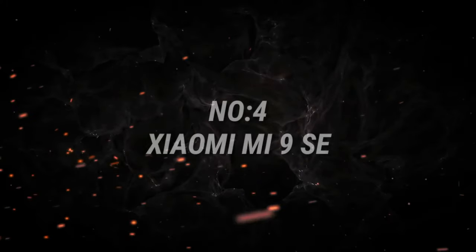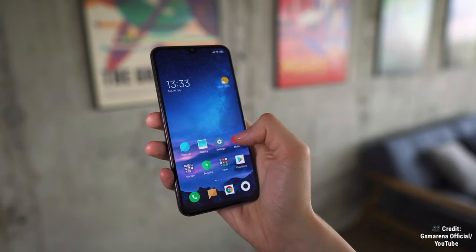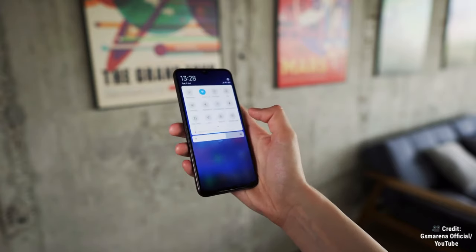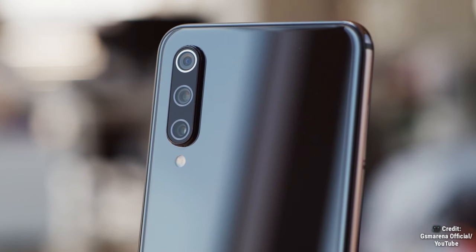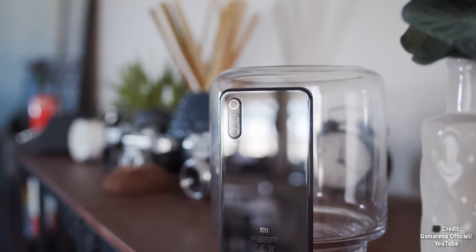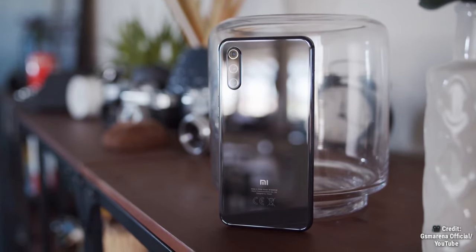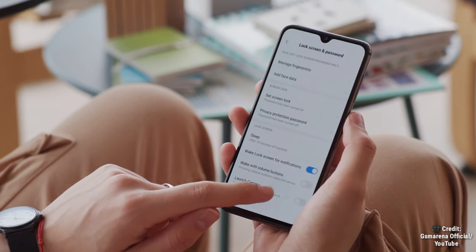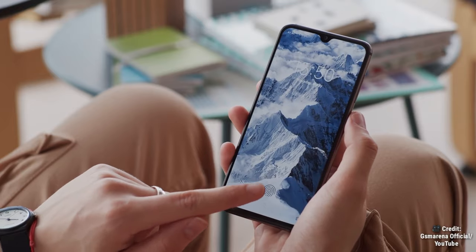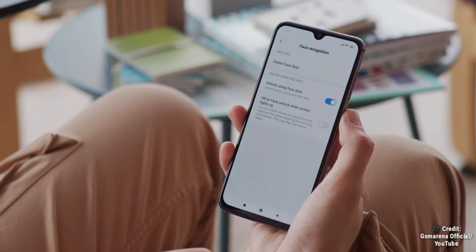Number 4 on the list is the Xiaomi Mi 9 SE, released March 2019, featuring Android 9 and upgradeable to Android 11 with MIUI 12.5. It was created for those who want a phone that easily fits inside your pocket and comes with flagship features such as a Snapdragon 712, a Super AMOLED HDR 5.97-inch display, an in-display fingerprint reader, a 3070 mAh battery, an amazing triple 48 megapixel camera setup, and an AnTuTu version 8 score of 180,057 — all for as low as $190 or 13,000 rupees.